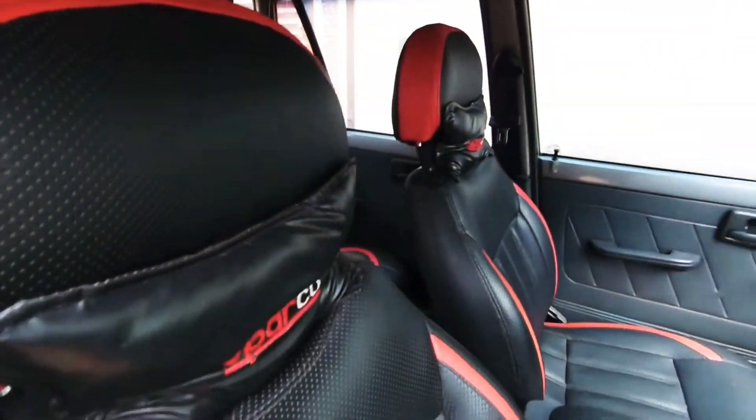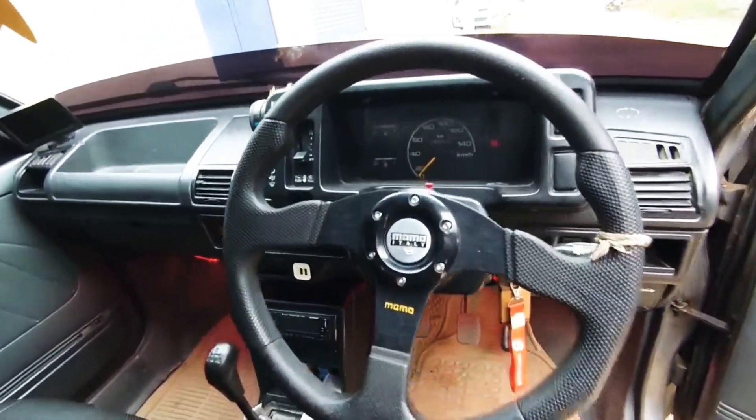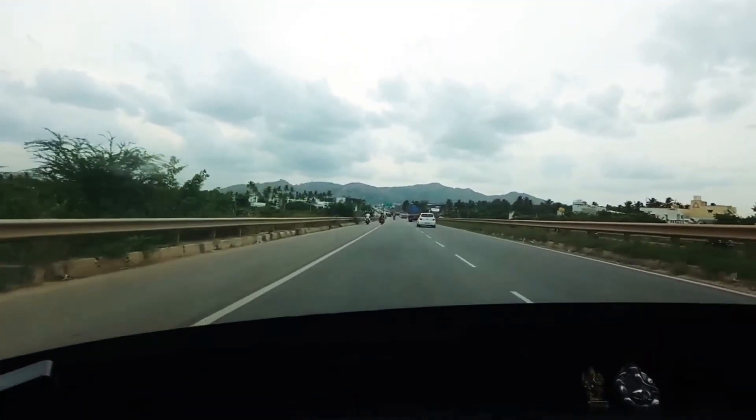You can see the seats which are a quite leathery type but not exactly leather, and the red accents look very beautiful in this car. It is running at almost 74,000 kilometers but still it's in great condition — you can see the interior, you just enjoy it.